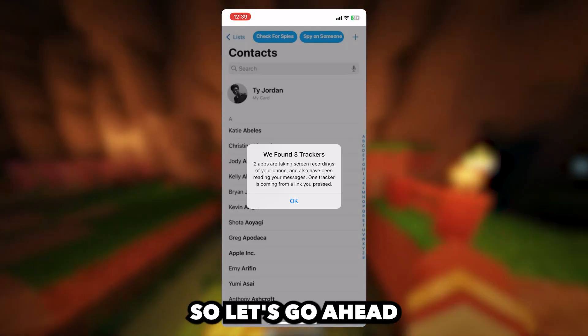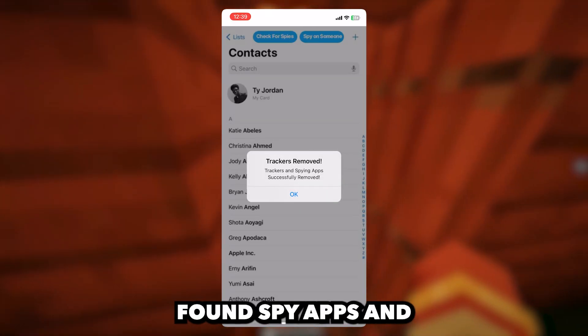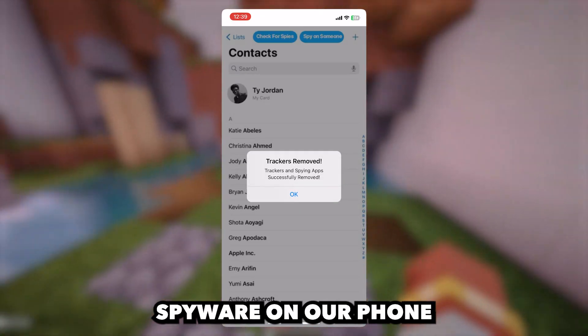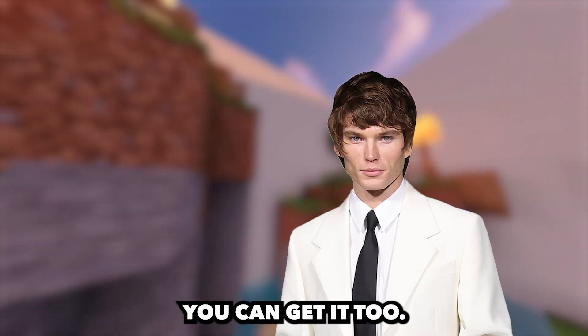That's scary. So let's go ahead and remove it. This app works amazing and it found spy apps and spyware on our phone. So let me show you all how to actually install this app so you can get it too.